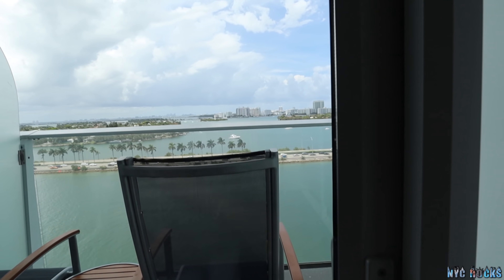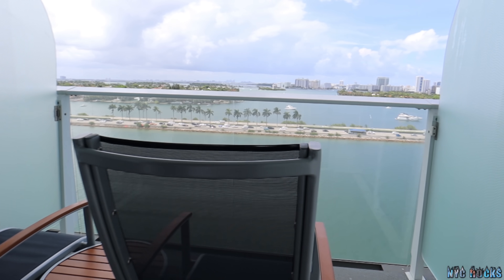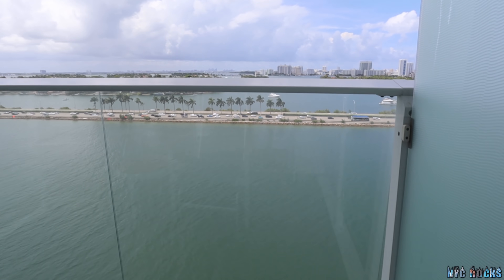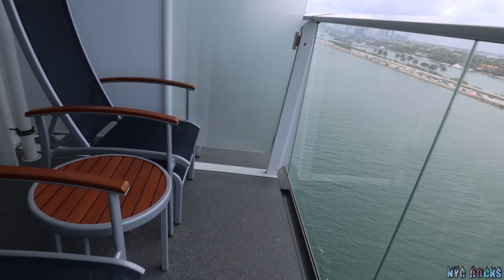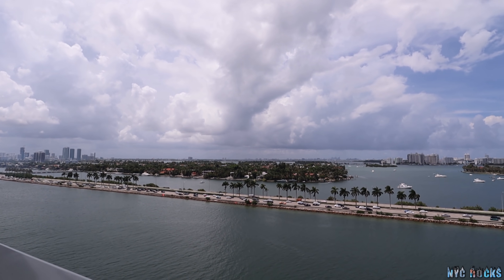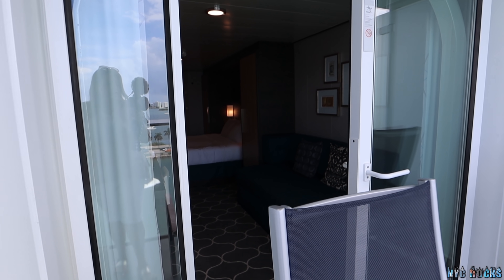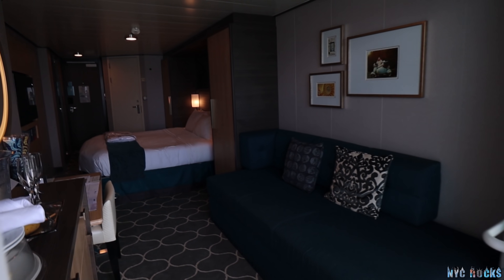Out here is our very spacious balcony. It's spacious — I've had some smaller ones and this extends out and is comfortable. We are in the Port of Miami, and this is what the cabin looks like from the balcony.